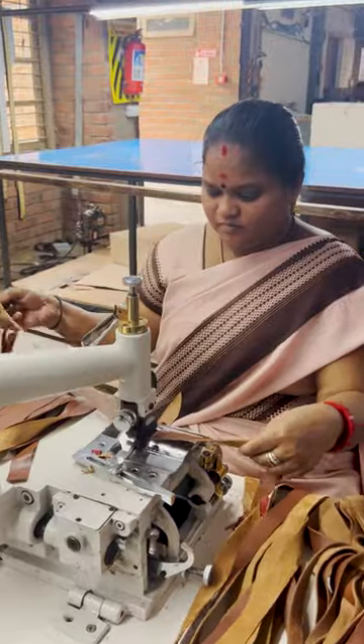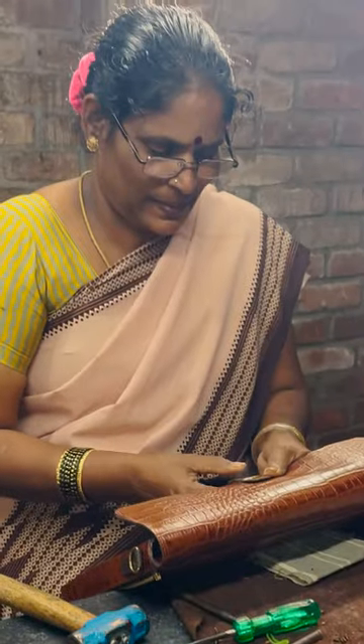I spent some time walking around and got introduced to a few of the craftswomen. And of course, learned a few things about leather. Fun fact: no two pieces of leather can be the same.